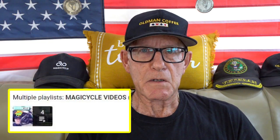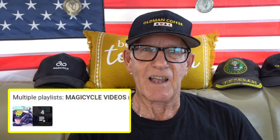Also, you can go to my homepage and there is a section called Magicycle, and all four of those videos will be there, including this one after it's completed.